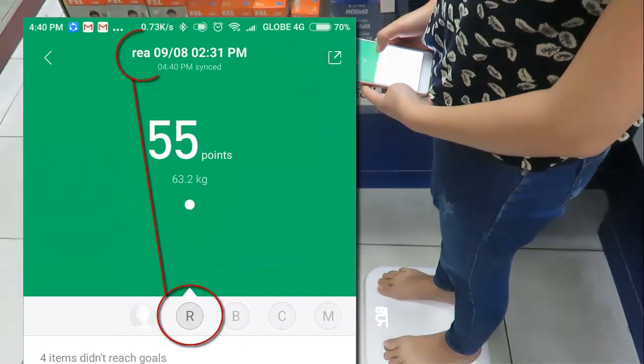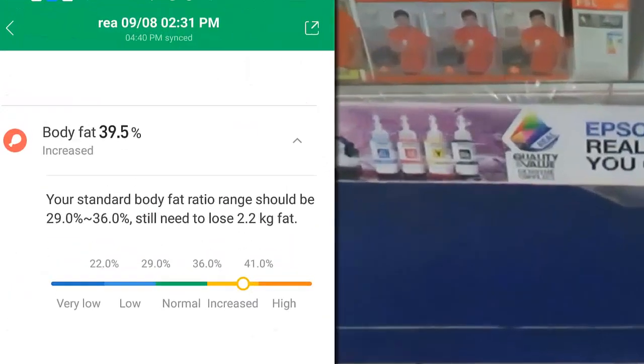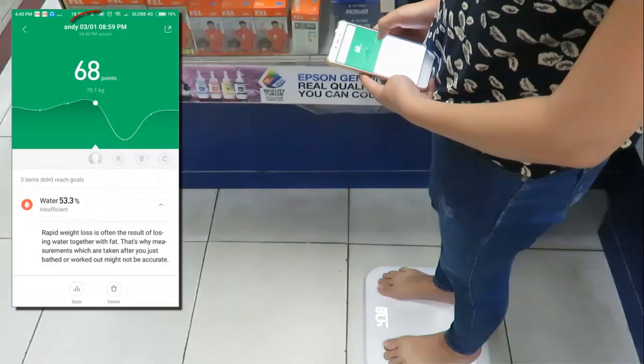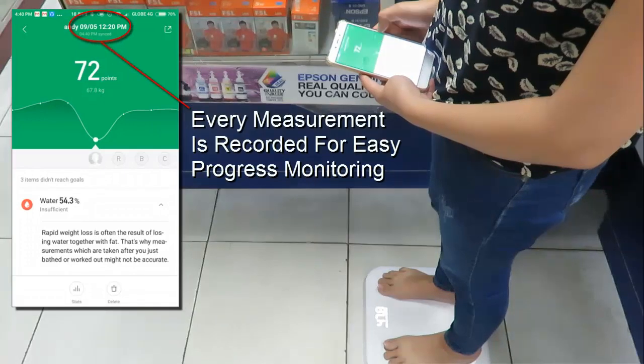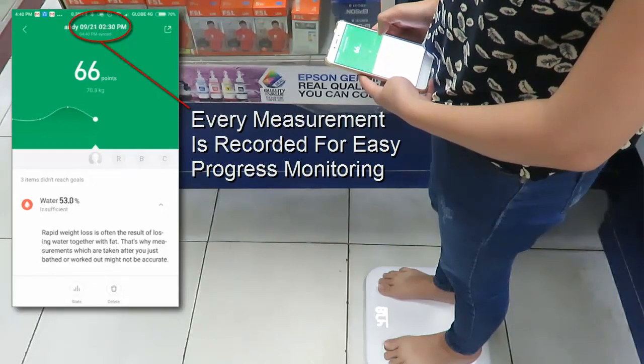Let's take an example with one of the registered users, Rhea, who has a low score of only 55 points. She has a body fat of 39.5%, and from the reference chart, her standard body fat percent should be only 29 to 36%. She is 3.5% over, and this value is now to be set as her target goal. You can readily compare records from day one up to forever to monitor your progress right on the palm of your hand with this easy-to-use Mi Fit app.